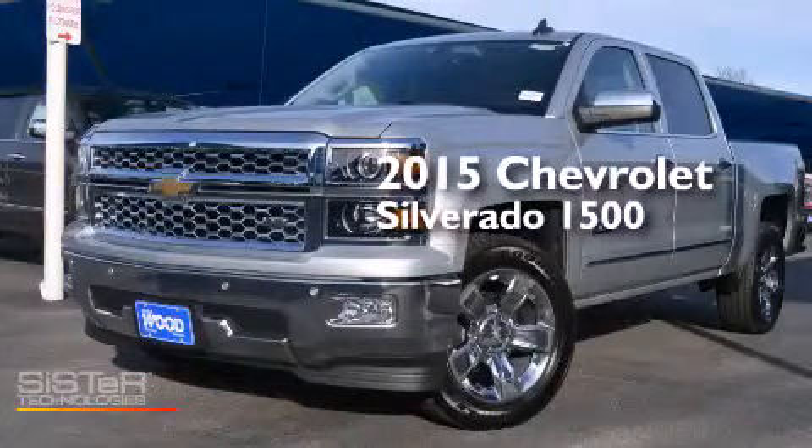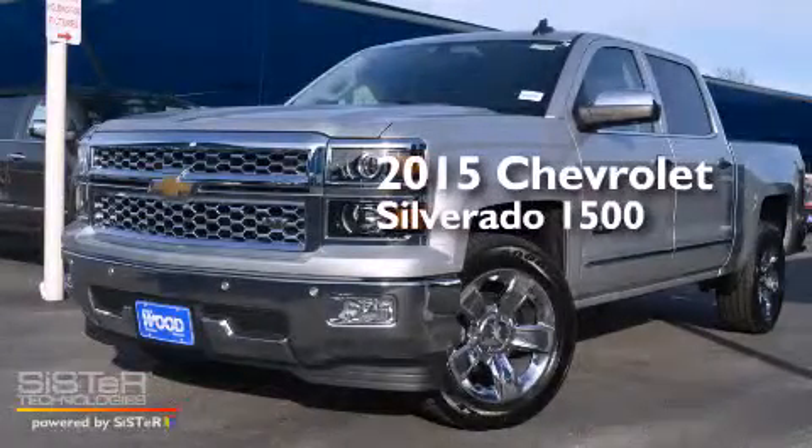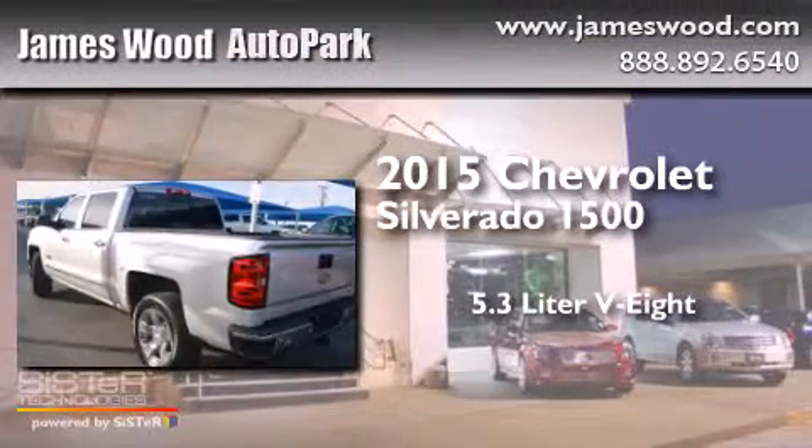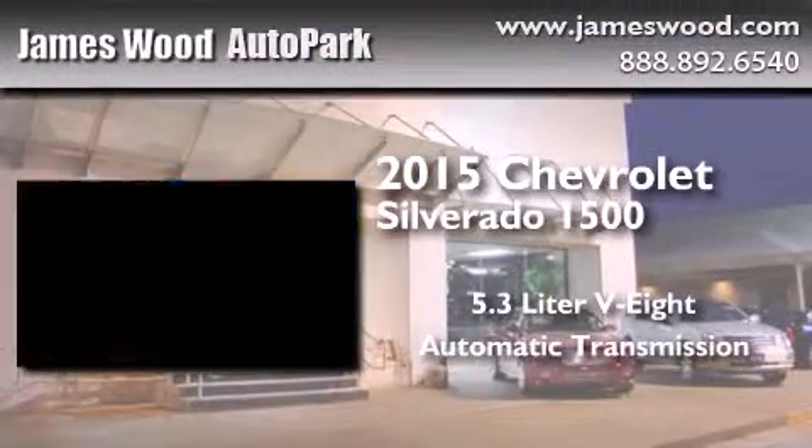This is a brand new 2015 Chevrolet Silverado 1500. It has a 5.3 liter 8-cylinder engine and an automatic transmission.